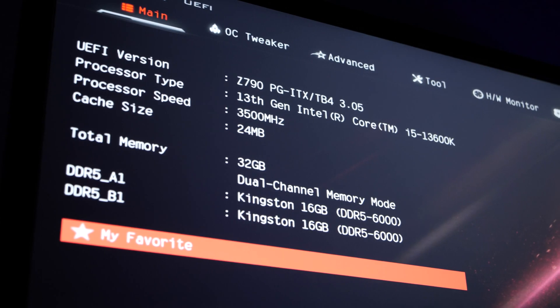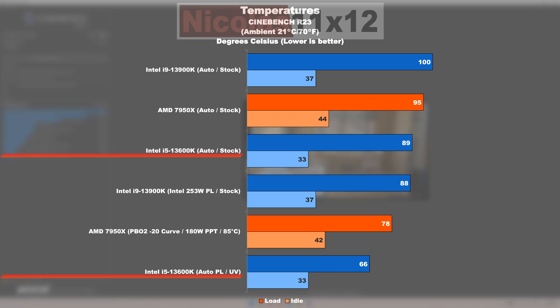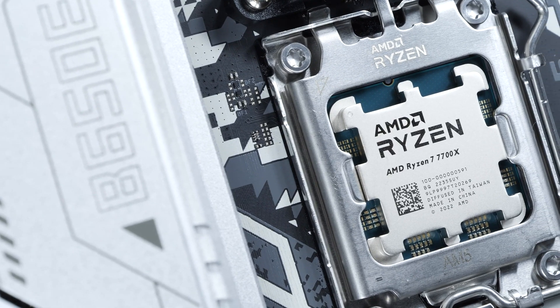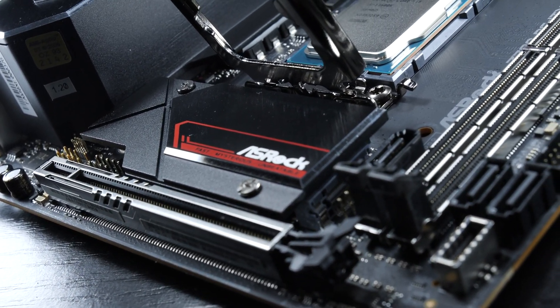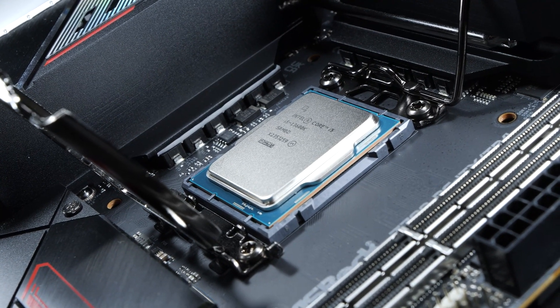What impresses me about the 13600K is how much optimization is possible with simple BIOS tweaks. By undervolting alone — without touching the power limit — I reduced power draw by a whopping 26%, bringing max temperatures down to just 66°C with no performance loss whatsoever. However, I must point out that similar optimizations are possible on the 7700X as well, so an optimized AMD CPU will yield even more appealing power consumption. I'm equally disappointed in both manufacturers for allowing such high power limits and voltages by default — this results in unnecessary long-term costs for the average consumer.